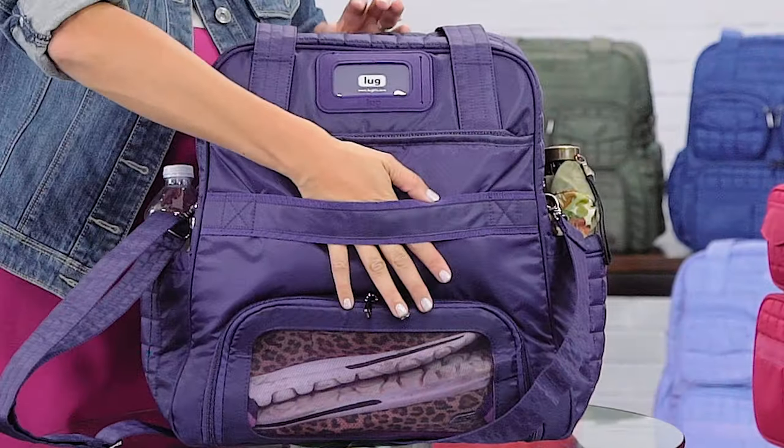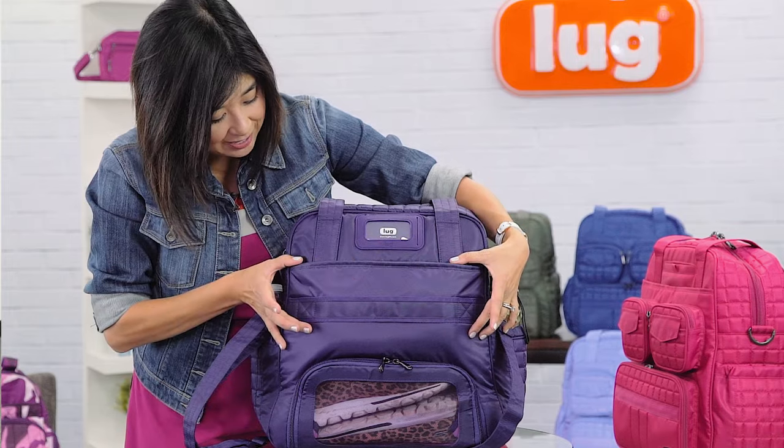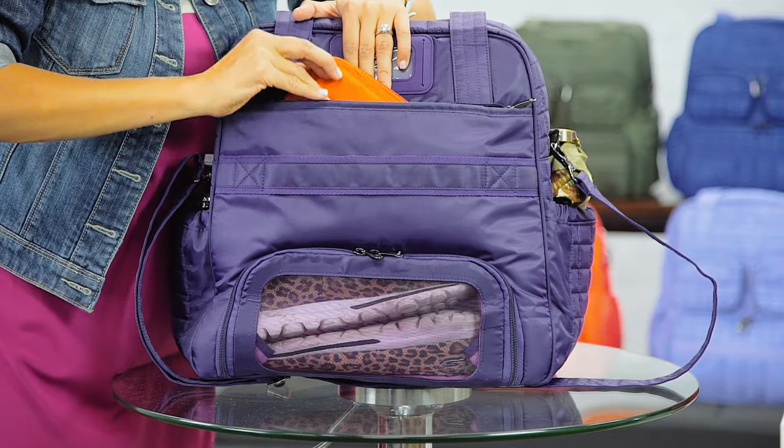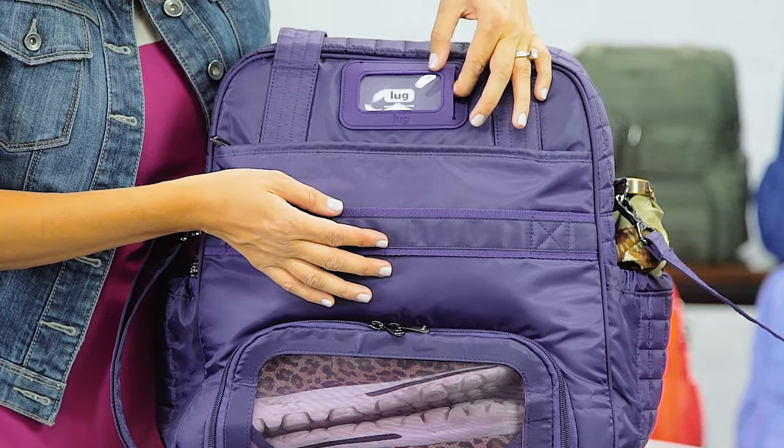Up here we have our luggage straps so you can sit your Puddle Jumper on top of any roller bag. We have a nice shallow pocket here, great for a wallet. And up here we have a little ID window — put a business card in there and make sure your Puddle Jumper finds its way back to you.